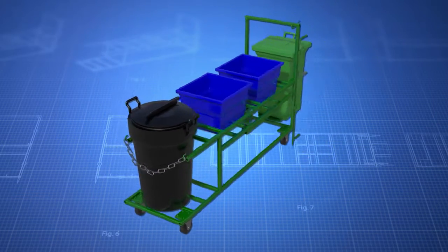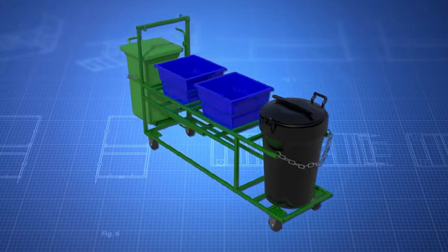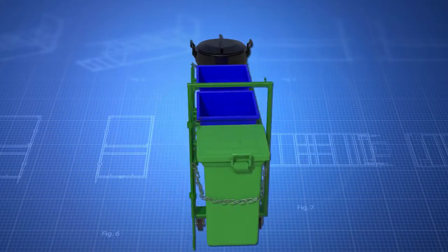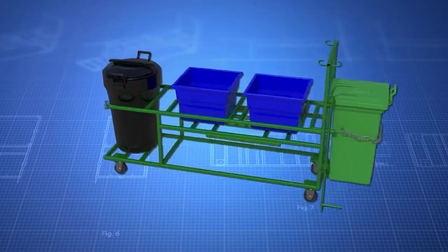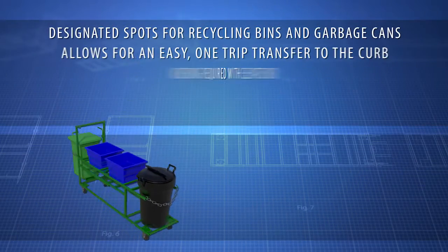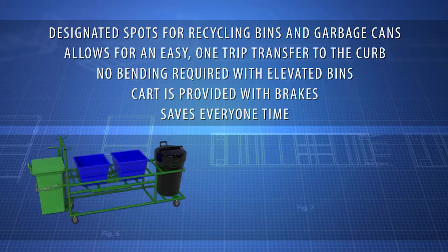The cart allows for an easy one-trip transfer to the curb. It has designated spots for recycling bins and garbage cans. The bins are elevated, which means no bending required. Brakes keep the cart secure when parked. The recycling transfer cart was created by inventor Richard E. Luchen.